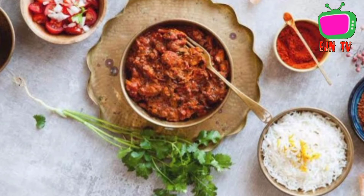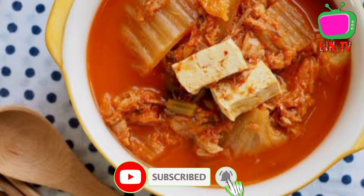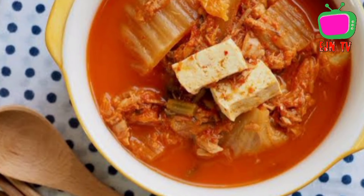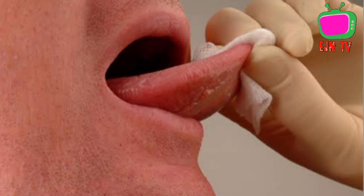Another way is to eat something really spicy. Similar to how being startled sometimes gets rid of hiccups, spicy foods distract the body in a way that could potentially break the cycle of hiccups.